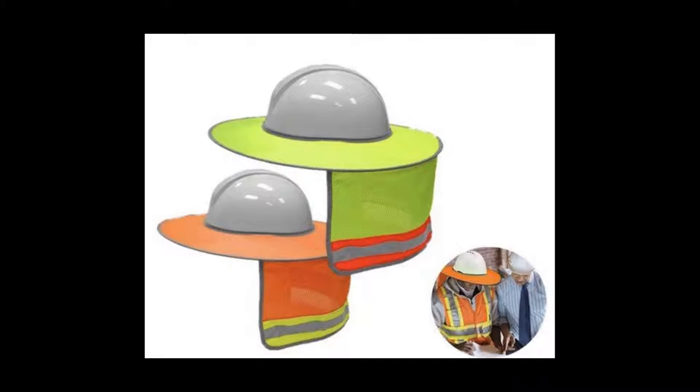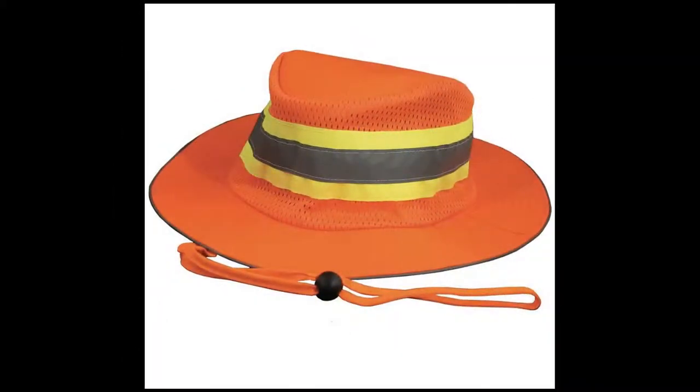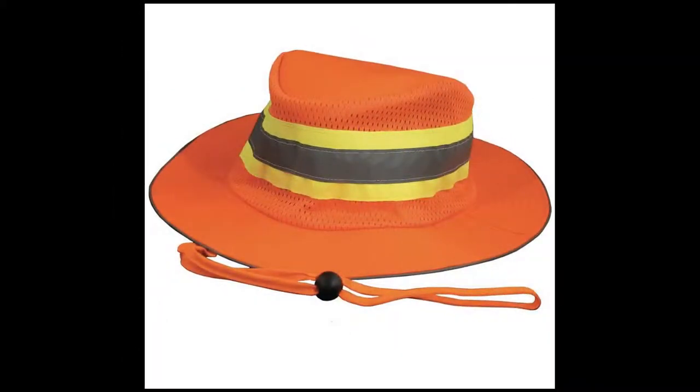That hard hat apron creates a cowboy-hat-style shield. There is also the traditional bucket cap — what some call a Gilligan hat — that gives you more of a sombrero-style look and allows for that broad sun protection.